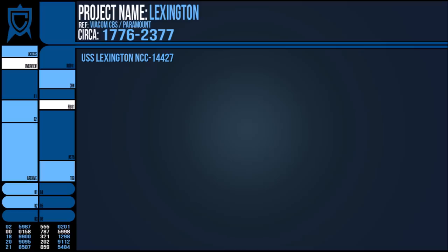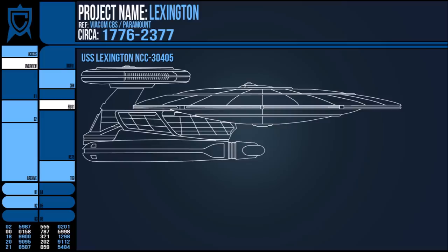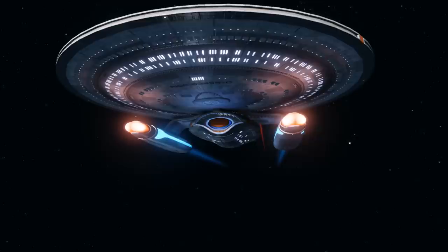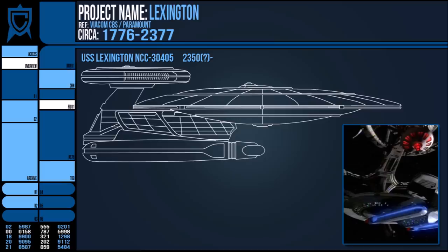Despite this, that class of vessel did not last as long as the famed Excelsior, and in 2345 there was a new USS Lexington NCC-14427, Excelsior class. That year it held a conference of which Curzon Dax was a participant, and several years later it took part in the skirmish over Altair 6. In the 2350s, that Excelsior was no longer flying and the Nebula class NCC-30405 had been commissioned in its place. This vessel served a variety of relief missions — ferrying medical supplies, evacuating colonies, and aiding in mining disasters. By 2370, the Nebula class was on exploratory missions, periodically docking at Deep Space Nine.